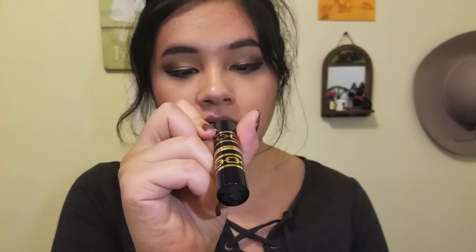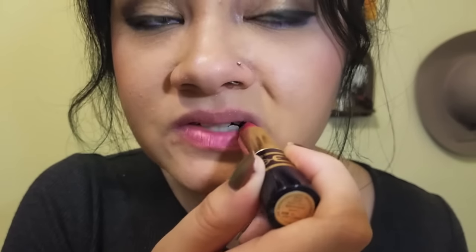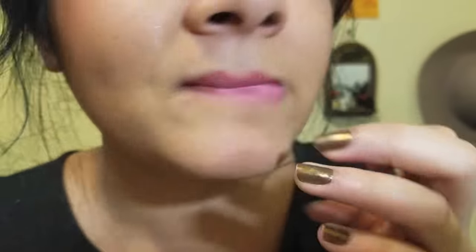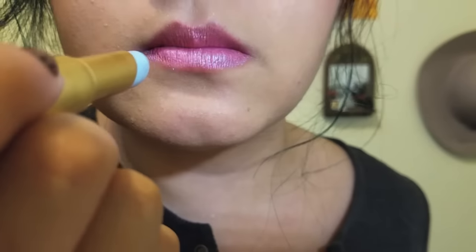The next lipstick I'm going to try with the Too Faced Unicorn Tears is this lipstick by Estée Lauder in the color Candy Shimmer. It's also a very shimmery lipstick — so that's the Estée Lauder by itself. Let's take some Unicorn Tears and cry all over my lips. Oh my god, that is gorgeous — I finally have a reason to wear that lipstick now!